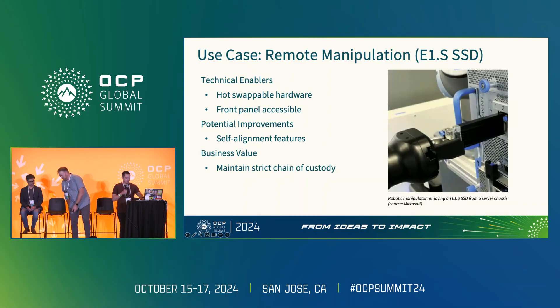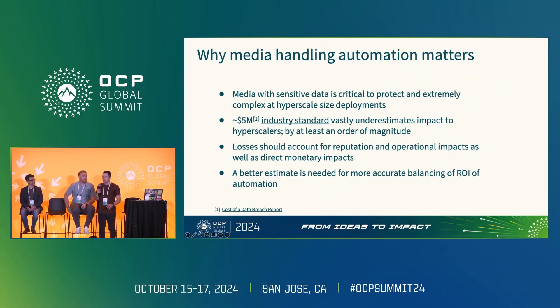Thanks, Evan. Evan and Ryan both alluded to interesting use cases for introducing industrial automation within hyper-scaled environments. But I want to pause and talk about media management specifically — focus on why it matters for the industry as a whole, and the unique impacts we see within our hyperscale spaces.